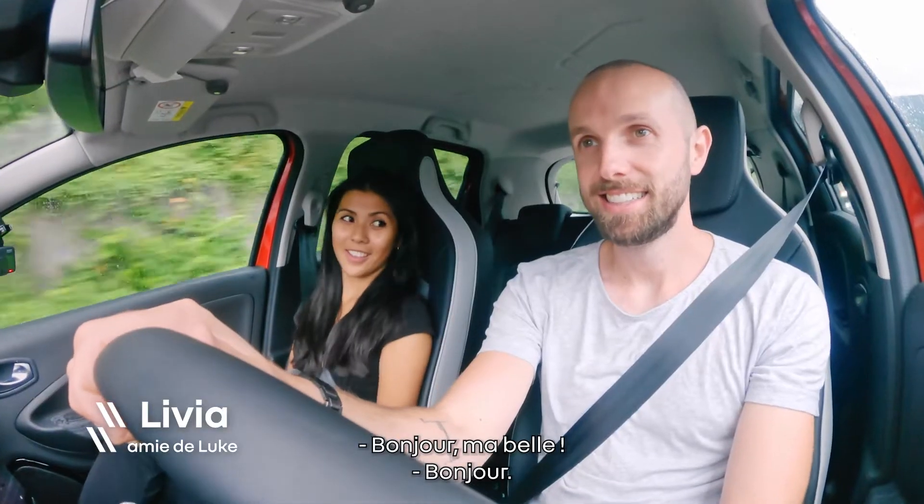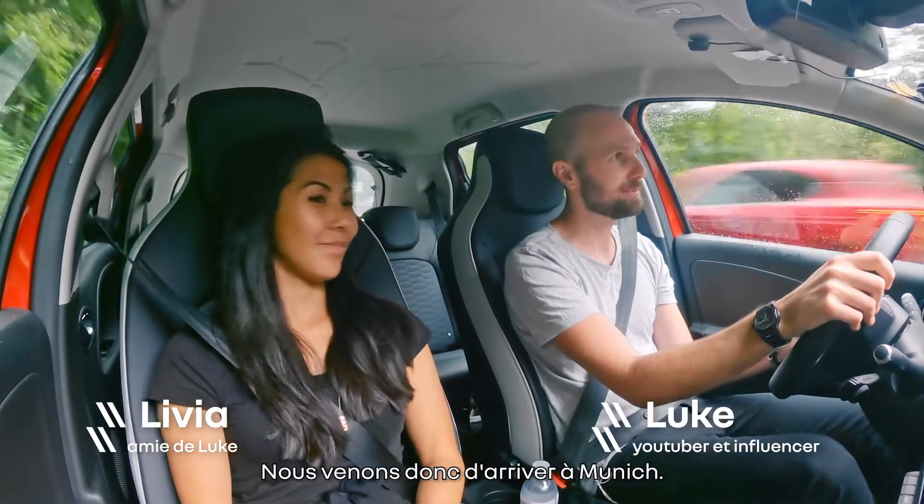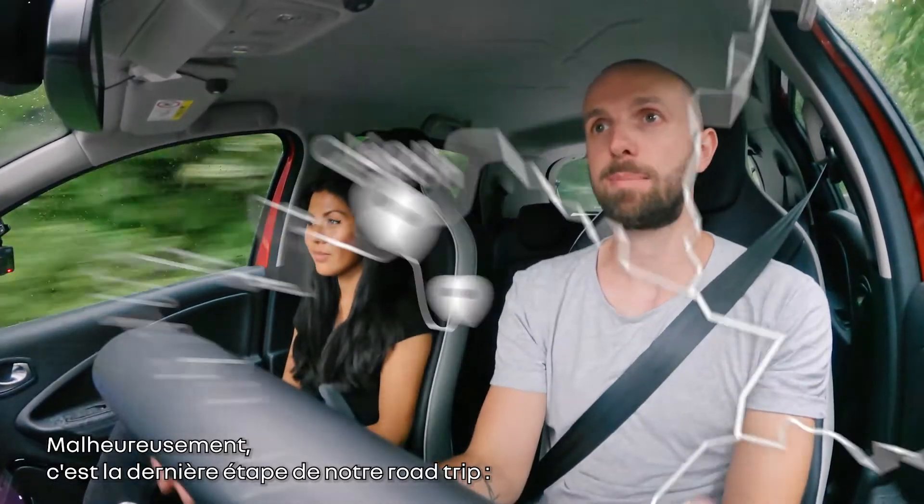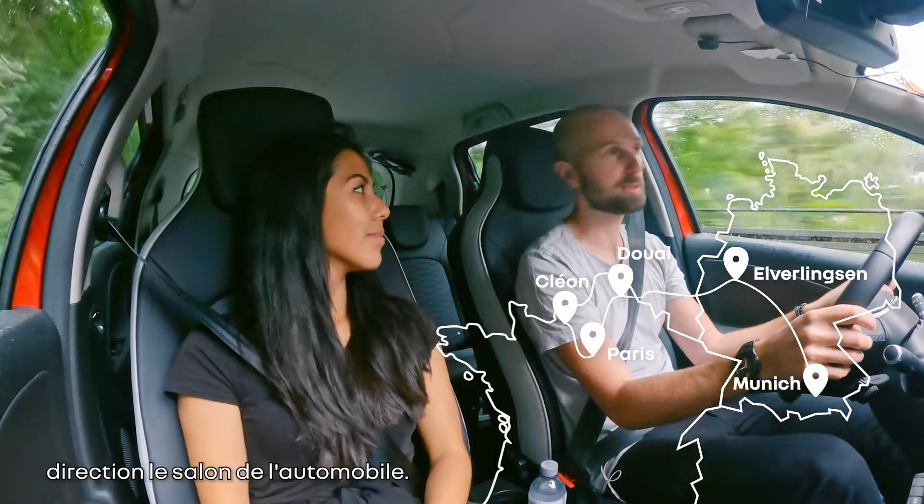Morning sunshine. Good morning. So we have just arrived in Munich, so we're here now. We are here already. Sadly the last step of a road trip, direction motor car show.